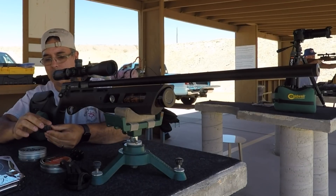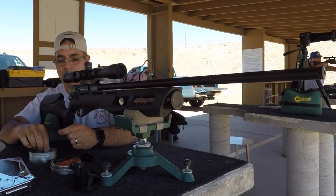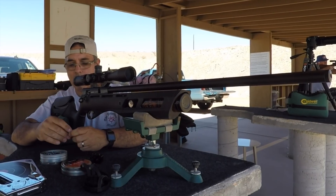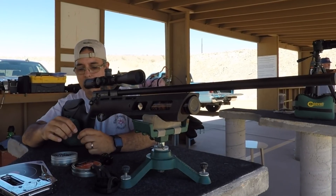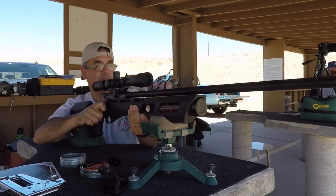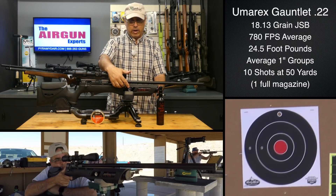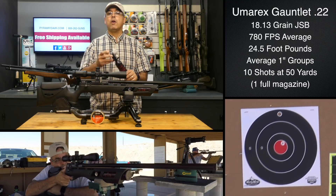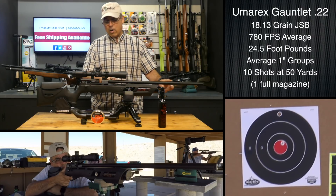The trend seems to be to cram as many cool and important features into a product and still maintain a really affordable price point. That's what the Gauntlet did last year. They took a really well-known platform — take it out of the stock and basically you have a sort of QB hybrid gun in here. What they did is put it in a really nice stock, used the drop connector, and used a regulated bottle, which is ingenious. We've been doing this for a long time, converting the old QBs to HPA by doing this exact same thing. Then they put a shrouded barrel on it.